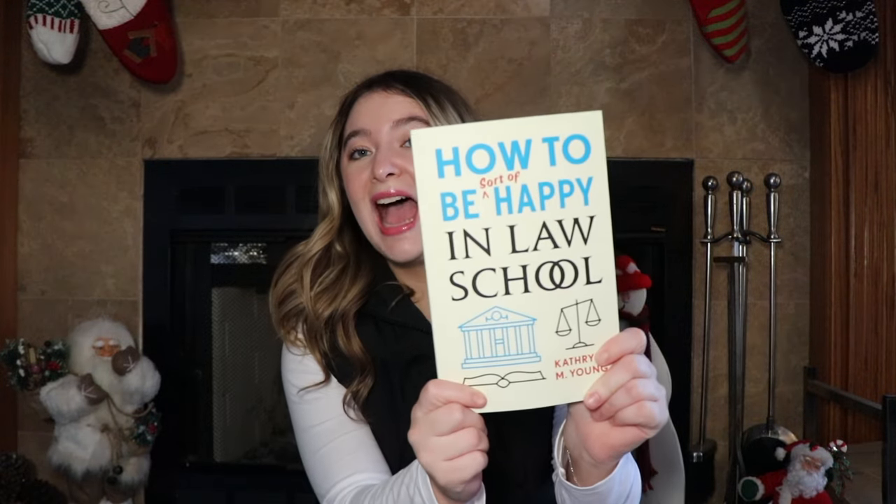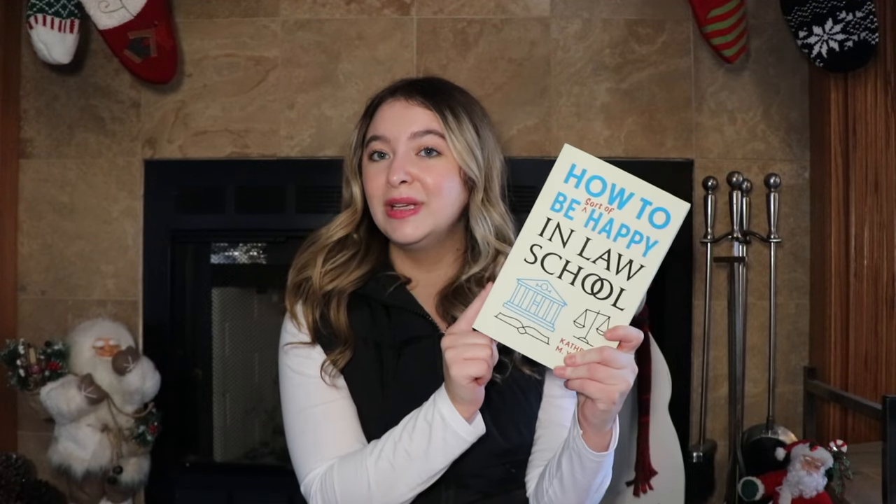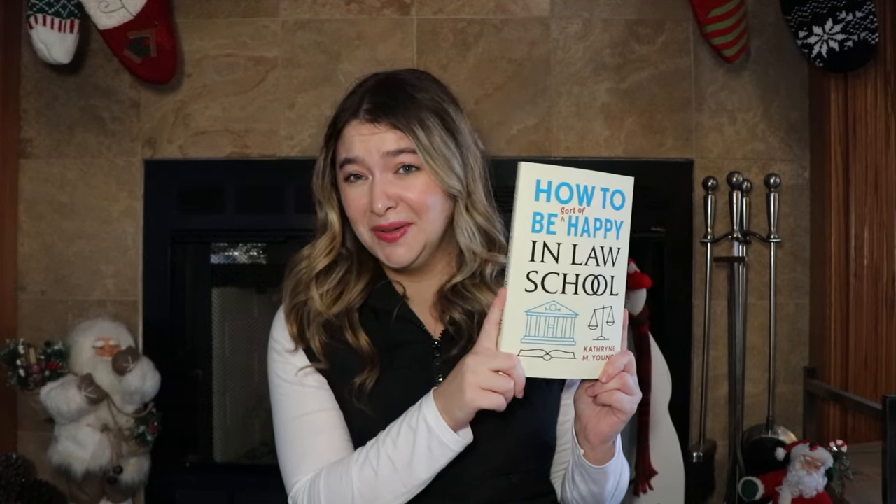Next up, I got some school and book related stuff. I asked for this book — it's called 'How to Be Sort of Happy in Law School.' I saw it on TikTok and was really intrigued by it. I genuinely enjoyed my first semester of law school; it was one of the hardest things I've ever done. I still have no idea how I did, but I definitely know there are things I want to do differently next time, so I thought this book would be super helpful.